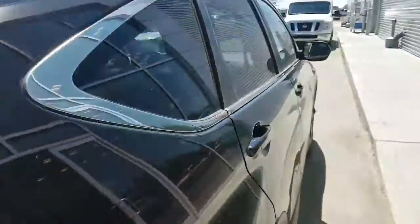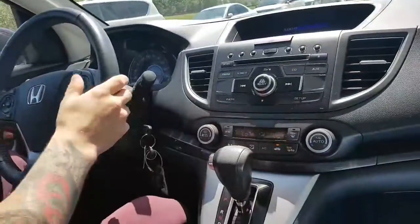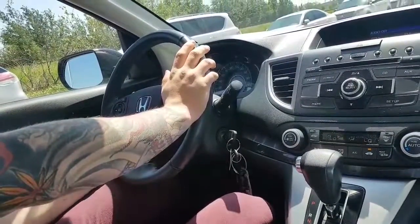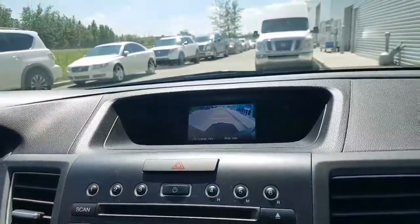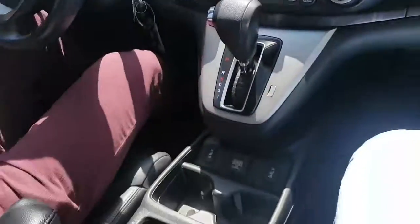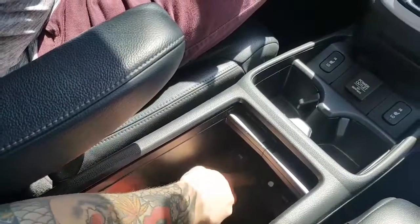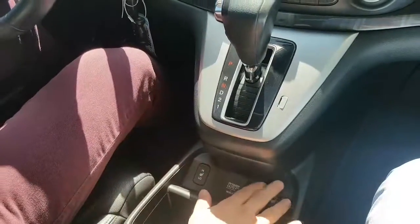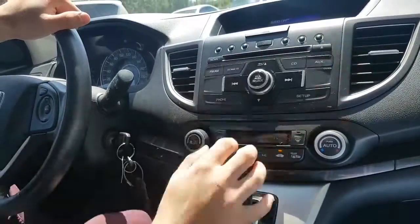Going over the features on the inside: you will be getting dual climate control, Bluetooth and cruise control — nice and hands free so you don't want to be getting that distracted driving ticket. Your backup camera controls are up here with a nice little display showing your fuel economy and all that. Extra storage underneath, auxiliary, USB, and car charger down there. Another power outlet right here. Heated seat controls easy to get to. All your audio controls right here — AM FM, radio, CD, auxiliary.